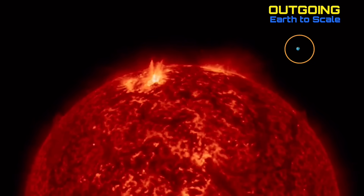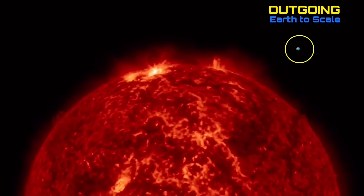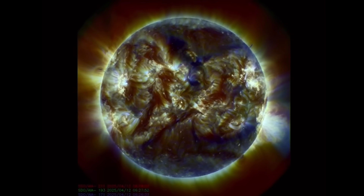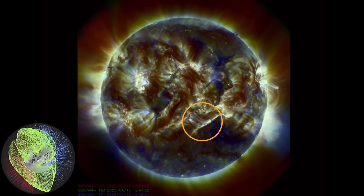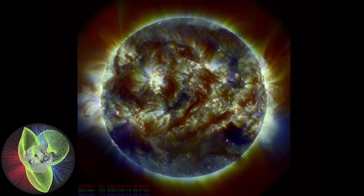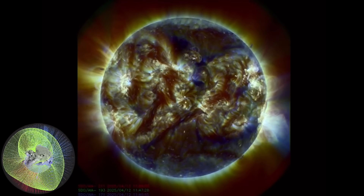Here is our most active sunspot region, now outgoing, which created most of the M-class solar flares the past two days — we've seen over a dozen of them. This highly active sunspot region just all of a sudden became very active, but it is turning away. Multi-spectrum pointing out the last 48 hours of events, as well as the plasma filaments, which we still have to watch — they could snap at any time.